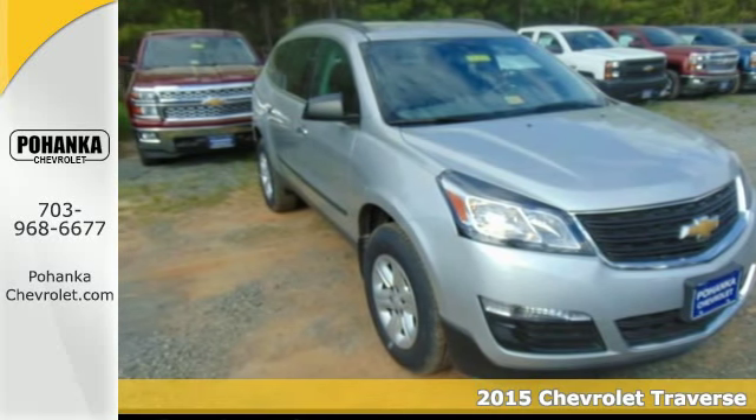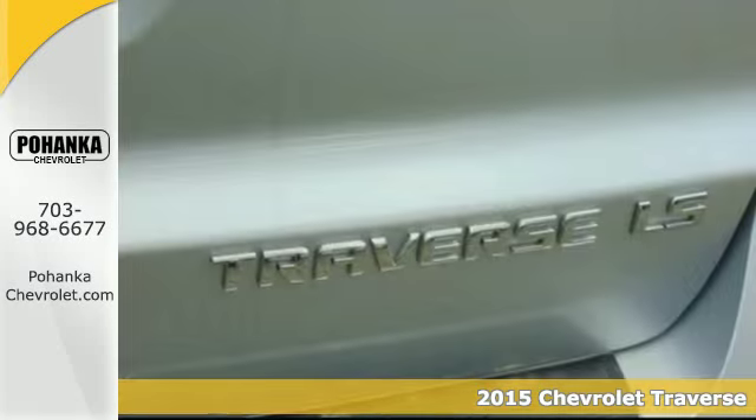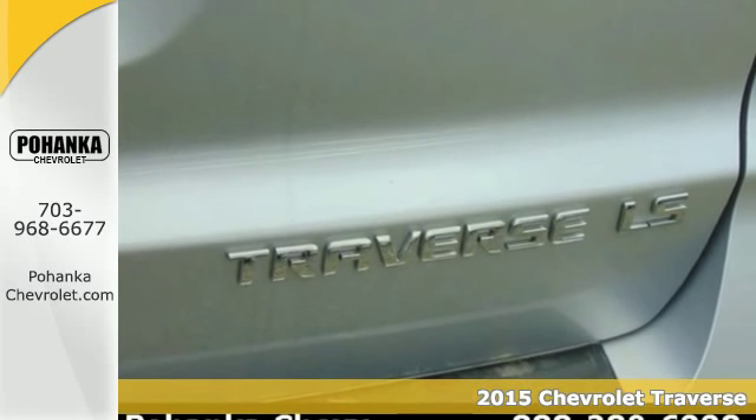Here's the 2015 Chevrolet Traverse. This mid-size SUV brings you all the amenities you could want in a vehicle.